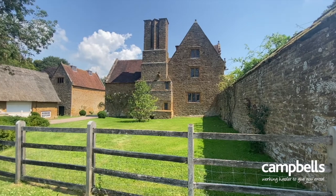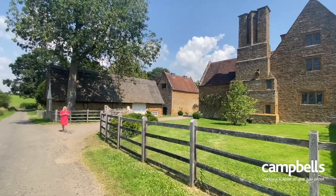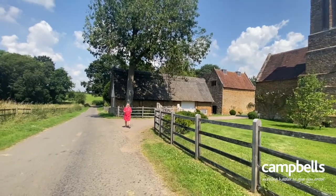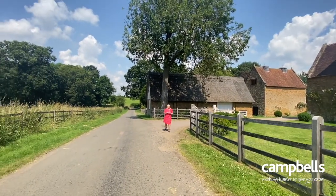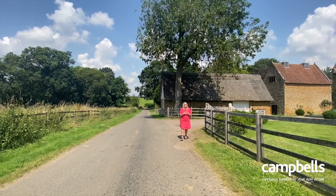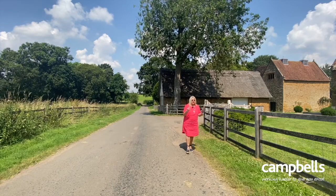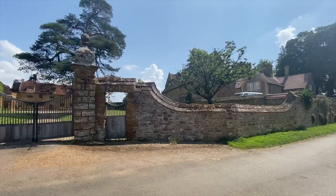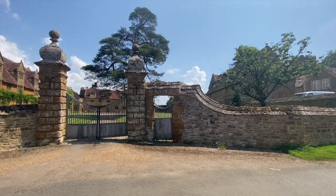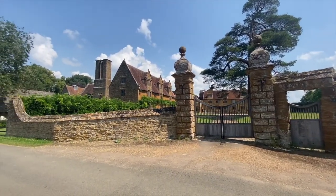The manor house passed through several families' hands over the course of time. Latterly it was purchased by Ivor Guest, who later became the first Viscount of Wimborne, in 1903. He expanded it, and this is when he engaged Edwin Lutyens to redesign much of the house and make the additions to the village that we've seen earlier.